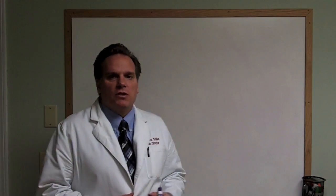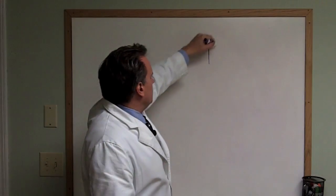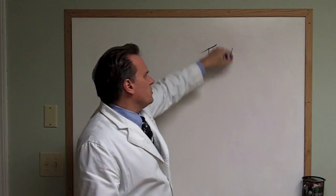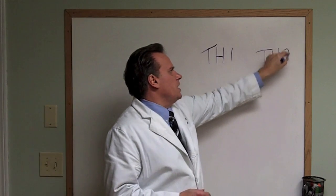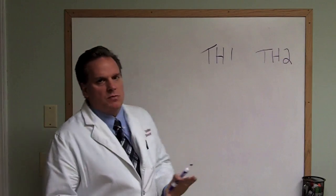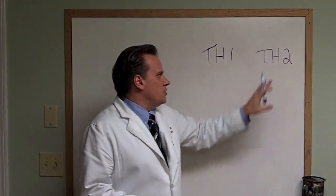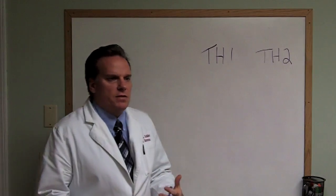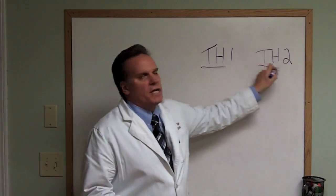One of the things we do in our office is we look at how your immune system is balanced. In an autoimmune condition — in the immune system in general — there are two sides: TH1 and TH2. TH1 is the side of the immune system that goes after things to kill them. TH2 is the regulatory side; it helps make antibodies, etc. And you need to find out which side you're tipped to.